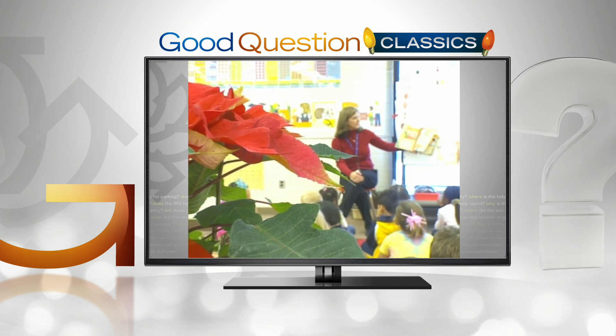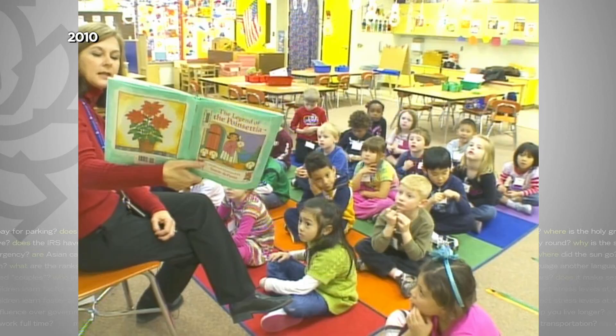The people call the plants the Flower of the Holy Night. Mrs. Carrie taught the kids how a U.S. minister to Mexico brought the flower here in the 1800s, but Joel Poinsett never expected this.